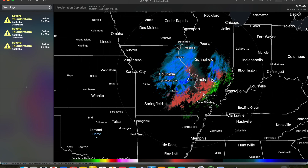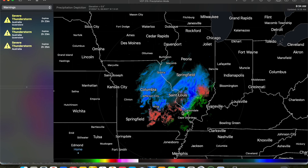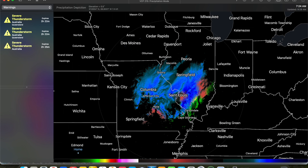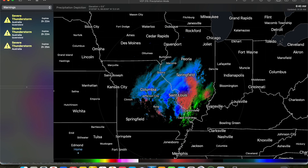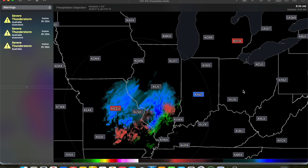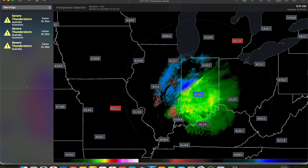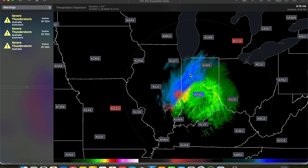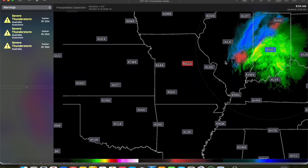Down toward St. Louis, these red colors represent sort of a wintry mix — not quite pure snow, a little bit of perhaps freezing rain in there as well — whereas these blue colors indicate pure snowfall and the green indicates rain. If we continue off toward the northeast to the Indianapolis radar, there's quite a bit of rain ongoing across the southern half of Indiana, with some snow up toward the northern half of Indiana. So that's kind of what's going on right now.